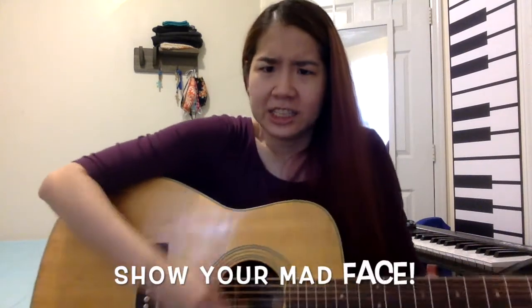Sometimes the monster that's inside you is a monster that is mad. Can you show your mad face? It's a monster who is angry, and it's a monster who feels bad. When your monster wants to throw things and your monster wants to shout, there is a way to calm your inner monster and just tell it to chill out.